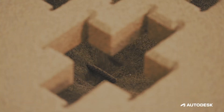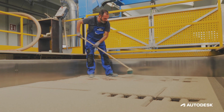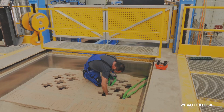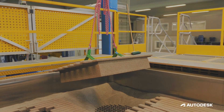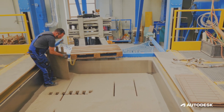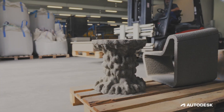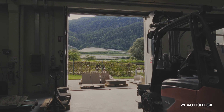Our philosophy is off-site construction. 3D printing is an additional tool in the construction toolbox. Now we can solve different challenges like labor shortage. Prefabrication makes it more sustainable — you have better quality and also shorter construction time on site.